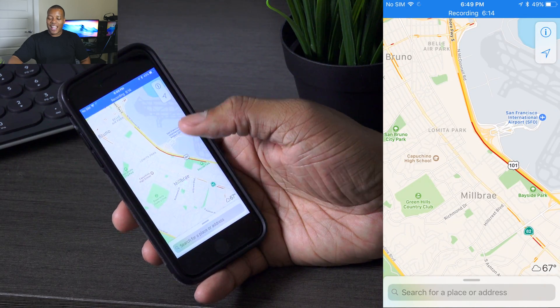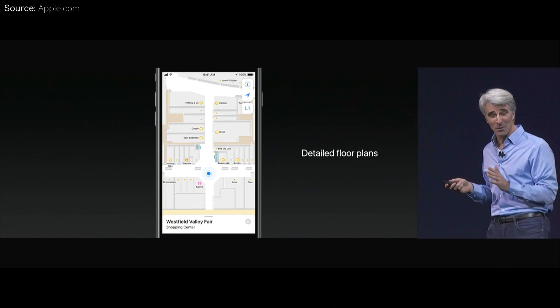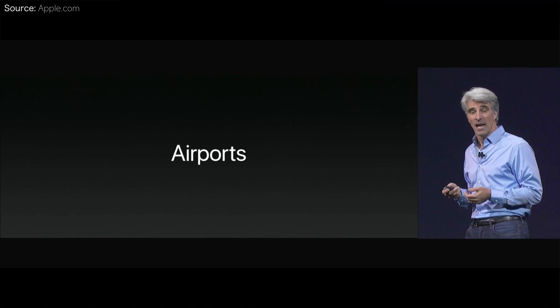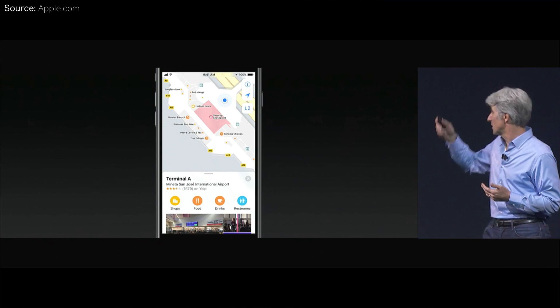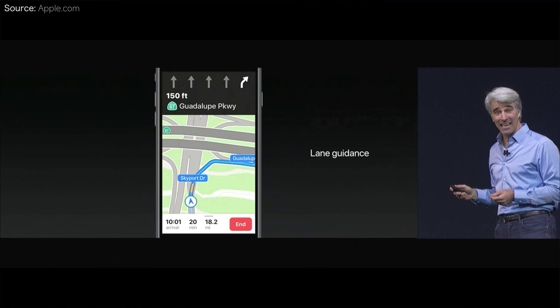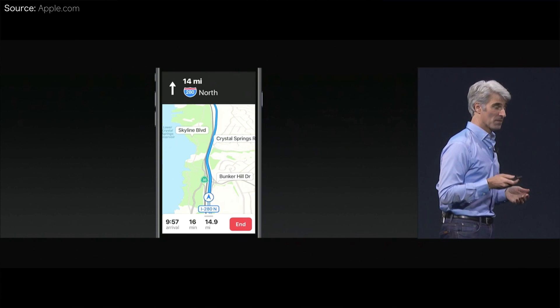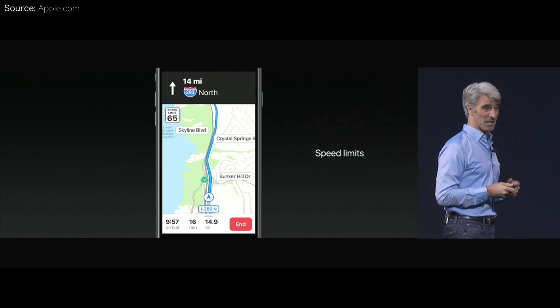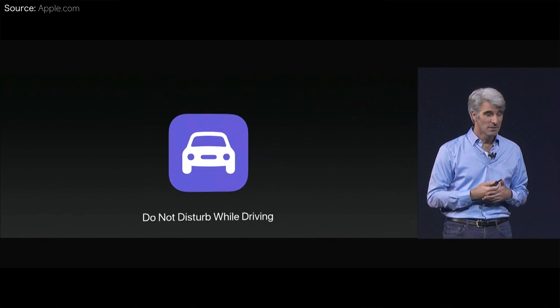Also in Maps they are adding support for indoor maps for malls and airports. You'll be able to find your favorite store or restaurant in whatever terminal you're going to just by accessing Maps. This won't be everywhere at once — they'll be slowly rolling it out. And while driving, you'll now be able to get lane guidance instructions and also see your speed limit.